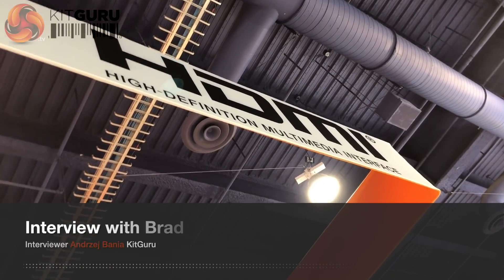Hi, I'm Jay from KitGuru at CES 2018 with Brad Bramey from HDMI on the HDMI stand. Brad, what's the cool new stuff? Well, the cool new stuff is that the HDMI 2.1 specification just came out in November. And here at CES 2018, you can actually see some of the first demonstrations of the HDMI 2.1 features.